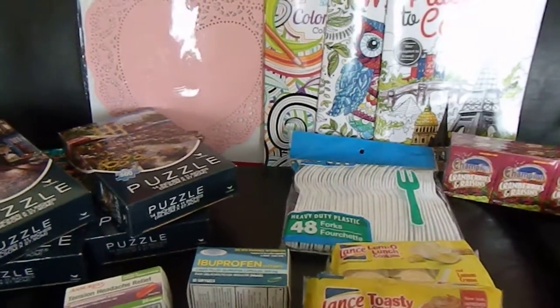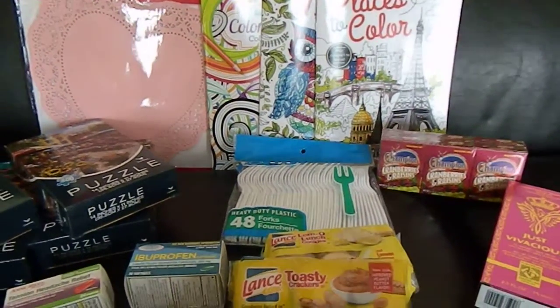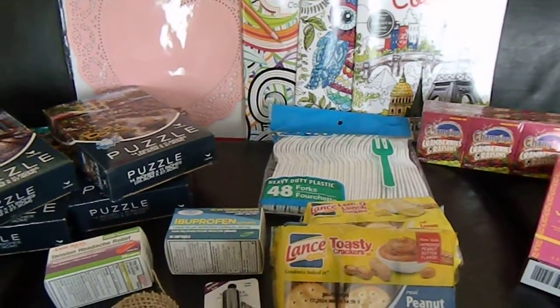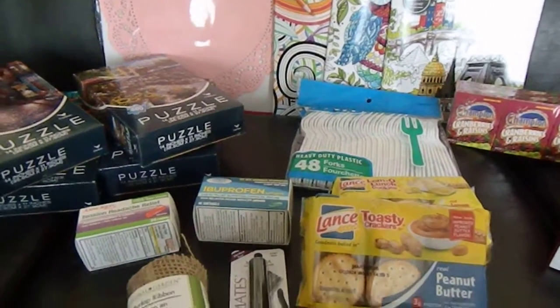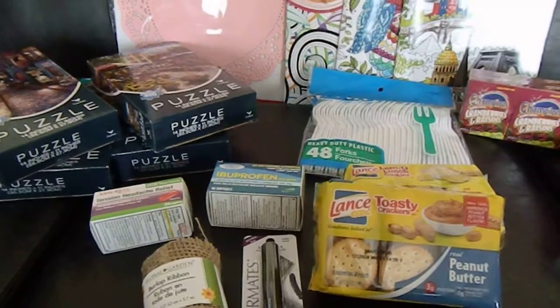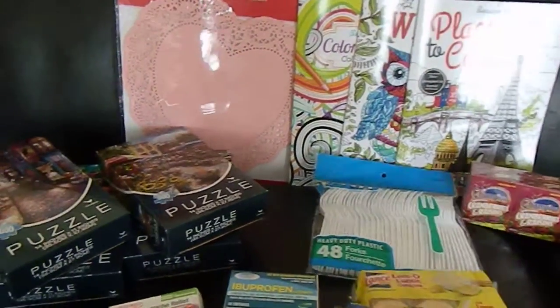Good morning. I wanted to share with you a quick Dollar Tree haul — this was done yesterday, the beginning of February. So these items should most likely be at your Dollar Tree. Let's get started.